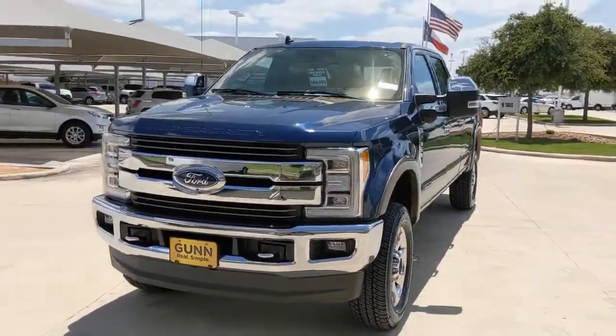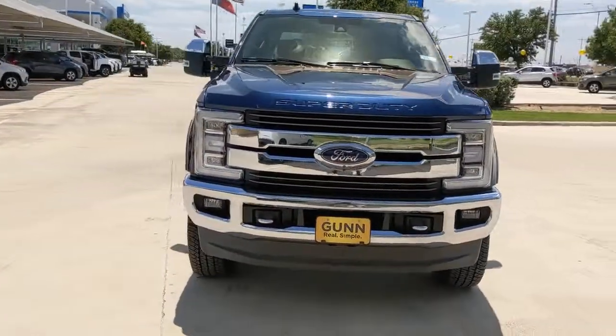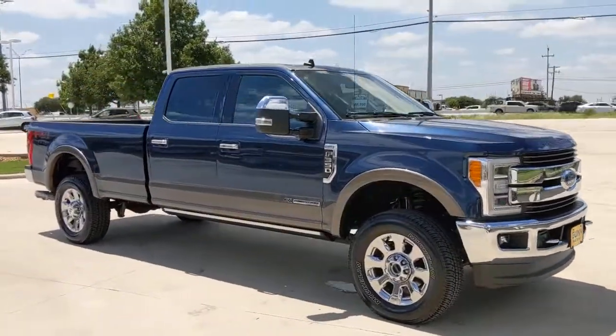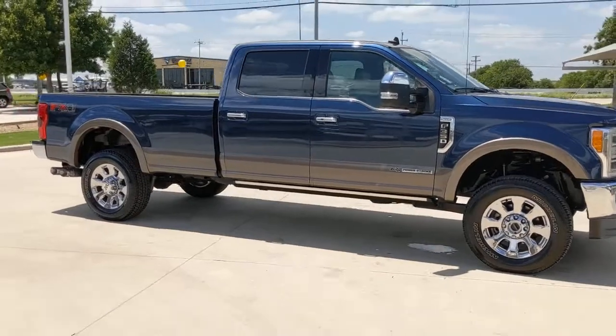Check out this 2019 Ford F-350. This vehicle still has fewer than 5,000 miles on the clock, so it won't last long. Answer the call to drive boldly into the future.